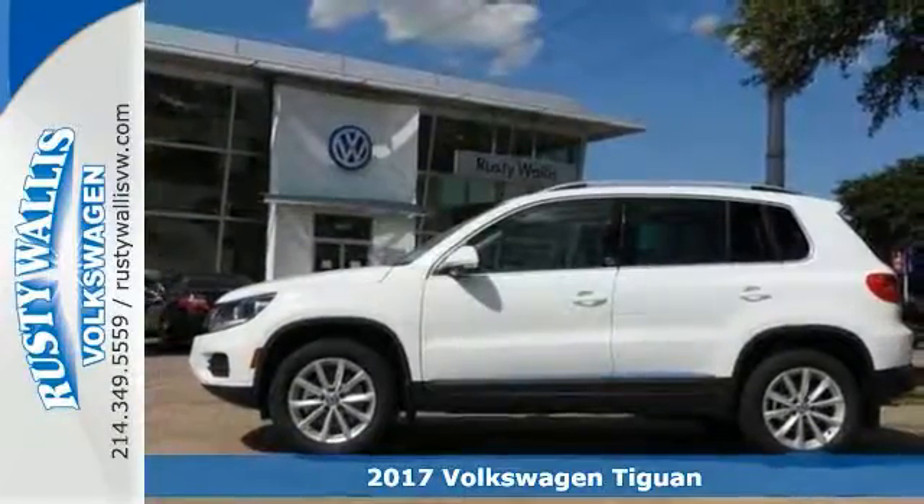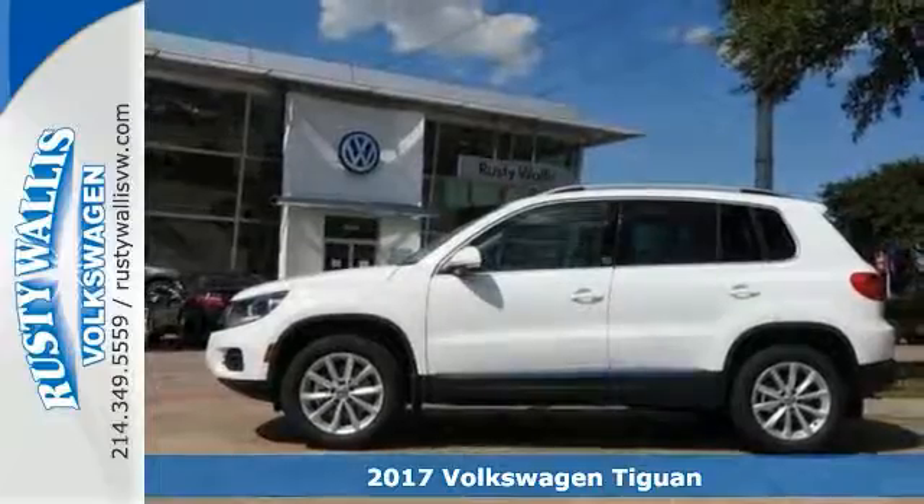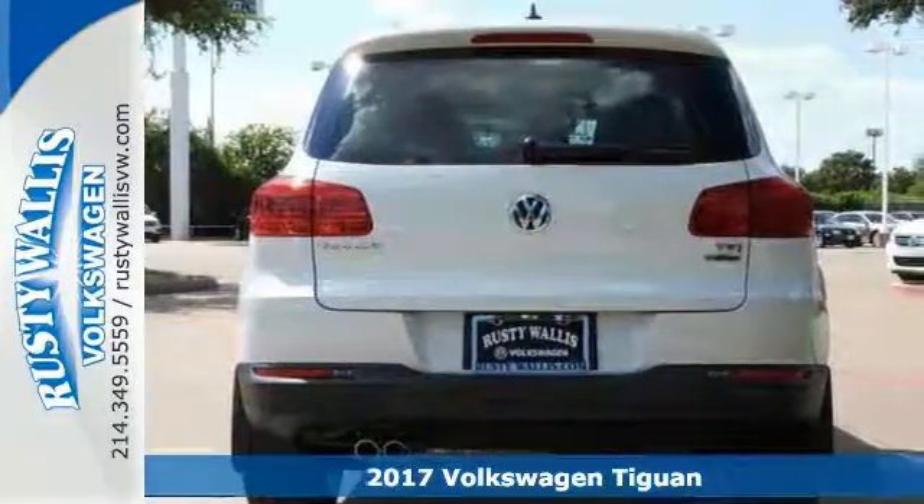Here's a nice 2017 Volkswagen Tiguan Wolfsburg Edition. If you're looking for comfort and reliability that won't break the bank, then come check out this car today.